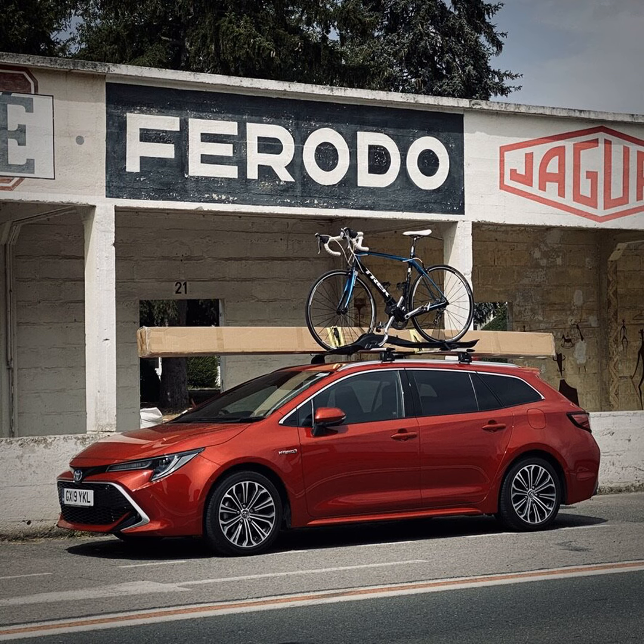It's worth mentioning that the 2020 model comes with a power rear tailgate with a kick sensor. The one I had was the former Auto Express long-termer and didn't have that — I felt no loss at that whatsoever.